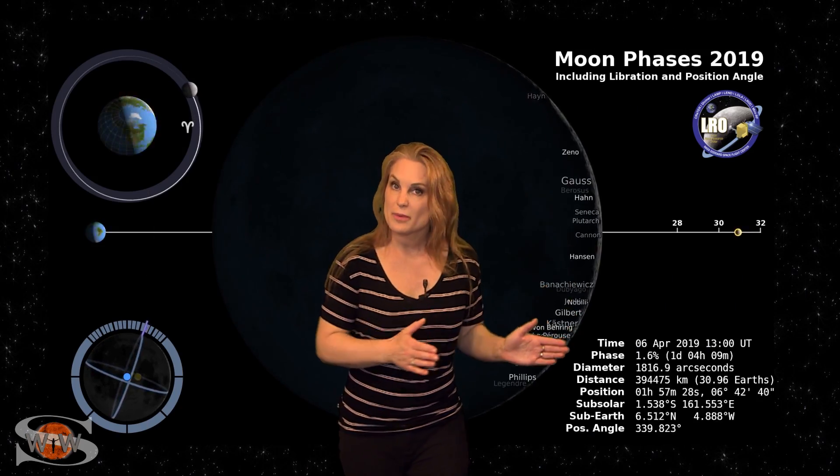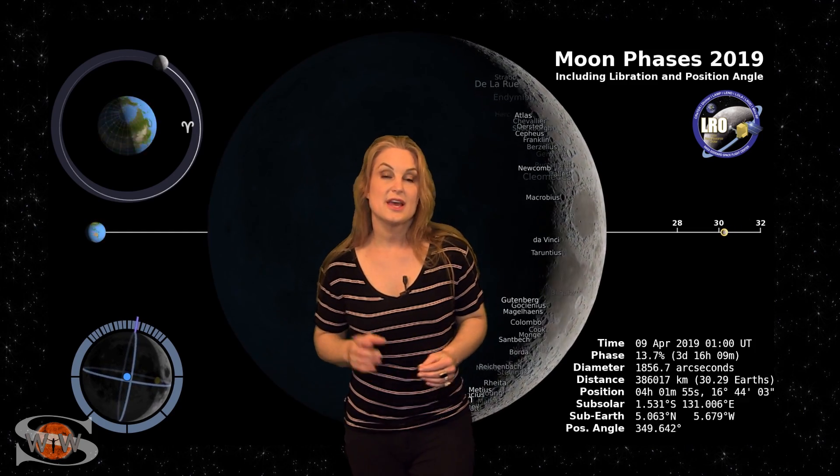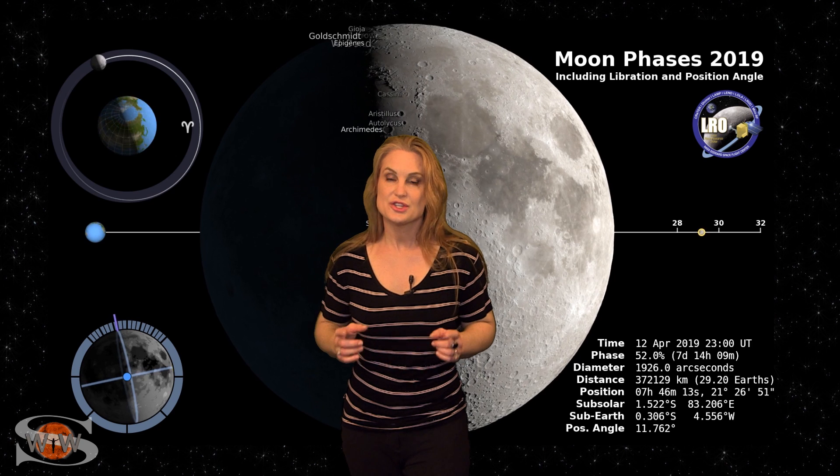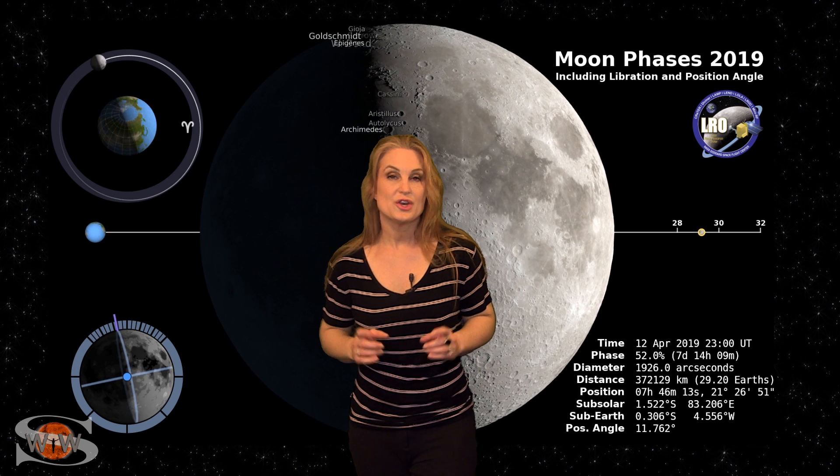Switching to our moon — this week we are passing through the first quarter phase and by the 13th the moon will be a little bit over half illuminated. So you night sky watchers, if you want to search for dim objects, you're going to need to check your moonrise and set times.